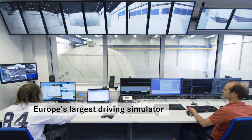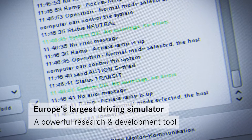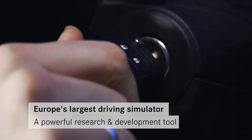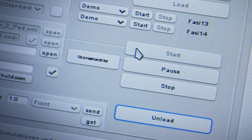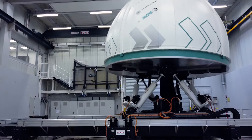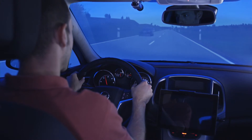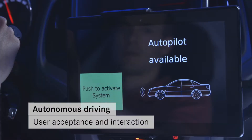An interdisciplinary team at the FKFS develops scenarios and test environments on behalf of our clients to resolve specific questions, using one of the most powerful driving simulators. With its 8-axis motion system, all-round visualization system and a high-end audio and NVH system, the Stuttgart Driving Simulator provides an impressive and above all realistic driving experience.